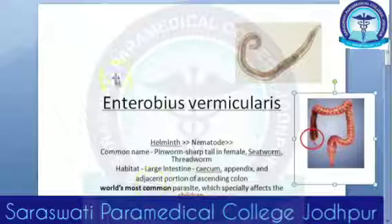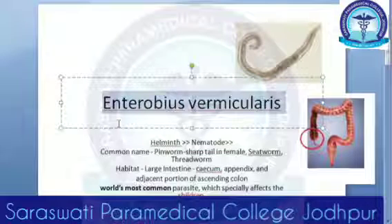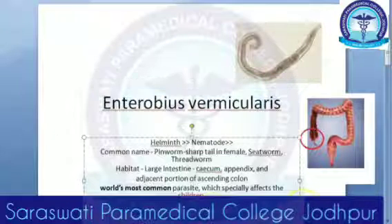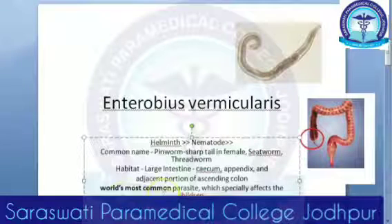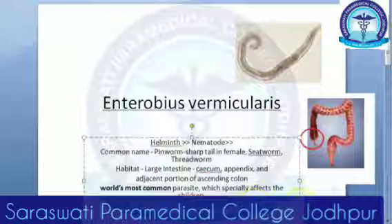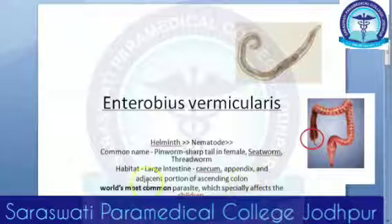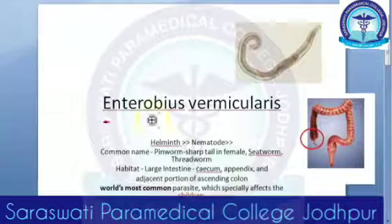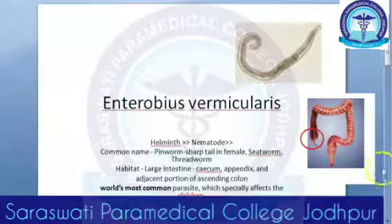Another speciality of Enterobius vermicularis is that it is found a lot in cold and temperate countries — for example, America. Though it is worldwide in distribution, strangely it is more common in temperate regions rather than the tropics.